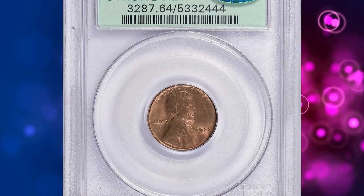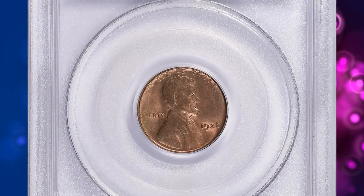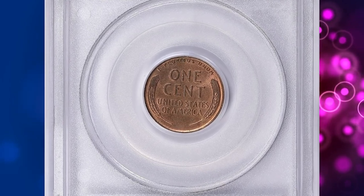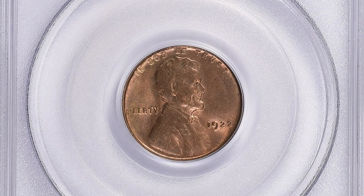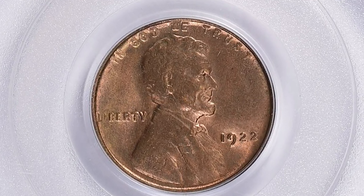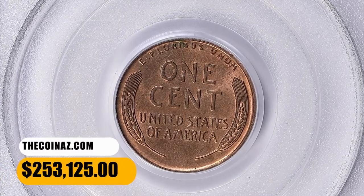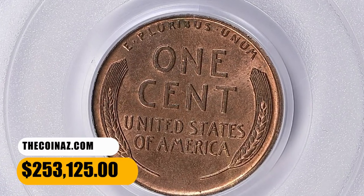It is actually a die state, and as such should command little attention, but early publicizing of these defective coins by Maurice Charlac and other dealers cemented its place in United States coin collecting. Examples displaying full red color are extremely rare. This red specimen ended up selling for $253,125 with buyer's fee.